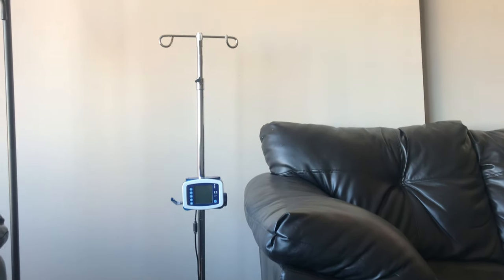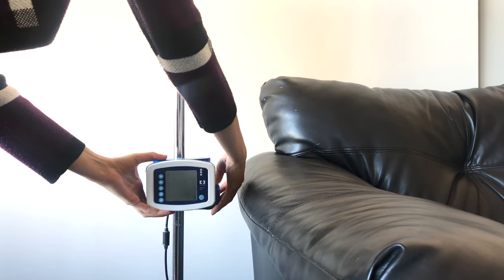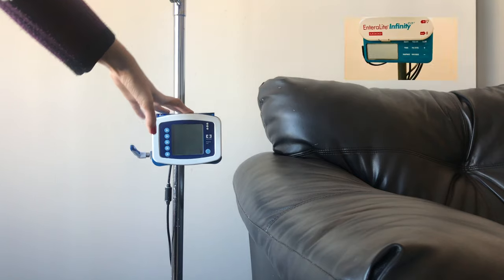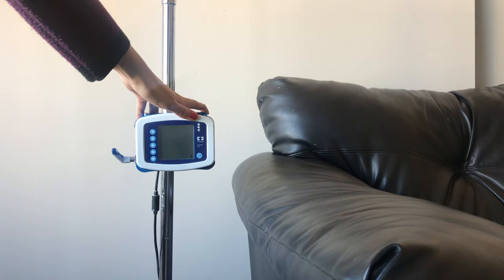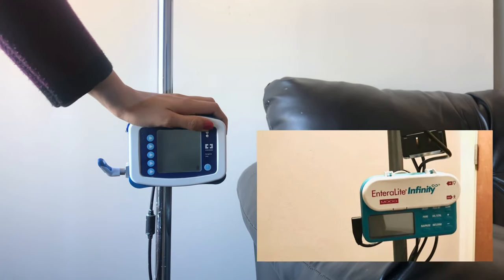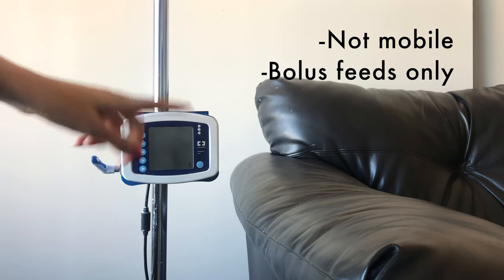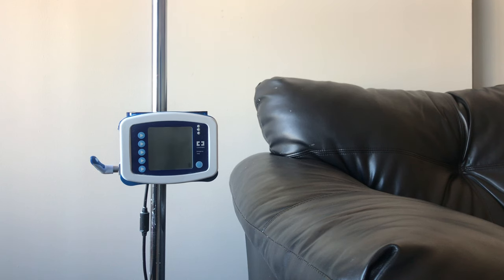Let me bring you guys closer here. I can easily adjust the height of the pump to whatever is most comfortable for me. The kangaroo pump is what we've been using since we were discharged from the NICU. Our DME company tried to make a switch over to the infinity pump, which is a different feeding pump, but we stuck with the kangaroo. There are just some differences that didn't suit our needs with the other pump, and I can talk more about the infinity pump in another video if you'd like. Mobility is not an issue for us, nor is nighttime continuous feeds, so I have the pole set up at a constant height and location.